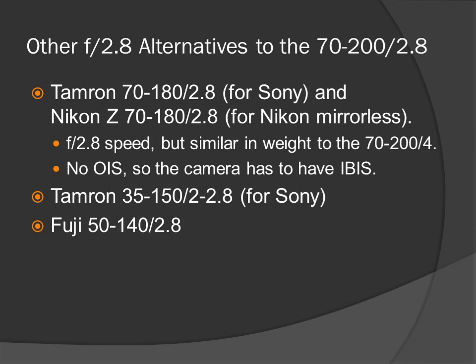Other f2.8 alternatives to the 70-200 f2.8: the Tamron 70-180 f2.8 for Sony and the Nikon Z 70-180 f2.8 for Nikon mirrorless cameras. They have f2.8 speed but similar weight to the much lighter 70-200 f4 — about half the weight of the f2.8 lens. However, this lens does not have optical image stabilization, so the camera must have IBIS. Next alternative: Tamron 35-150 f2 to 2.8 for Sony, and for Fuji the 50-140 f2.8.